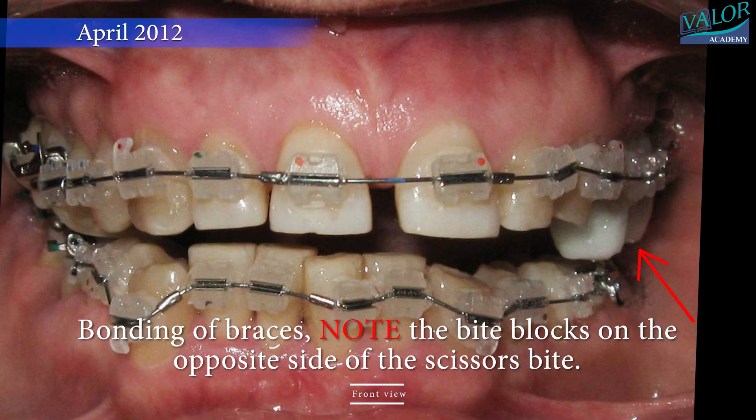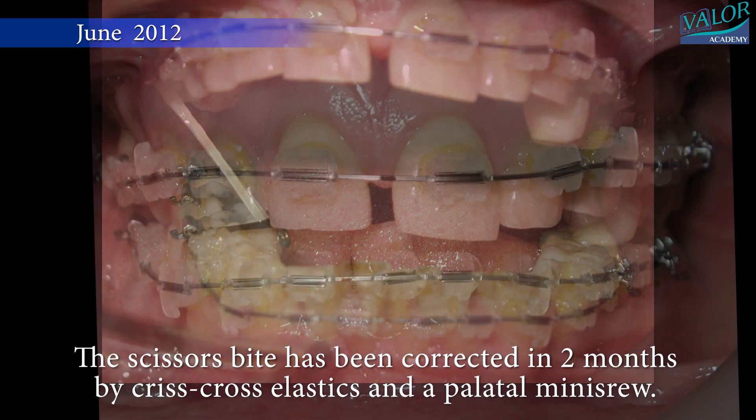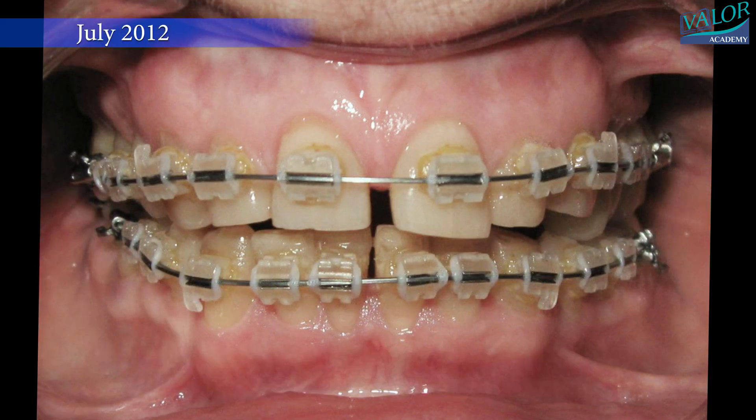In April 2012, braces were bonded. Note the bite blocks on the opposite side of the scissors bite. The scissors bite was corrected in two months by crisscross elastics and a palatal mini-screw. This led to extrusion of the right molars, which helped in deep bite correction.